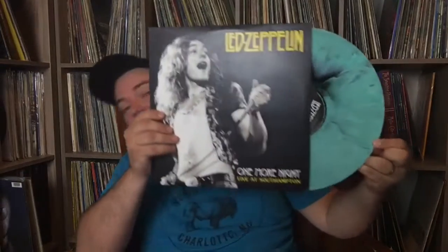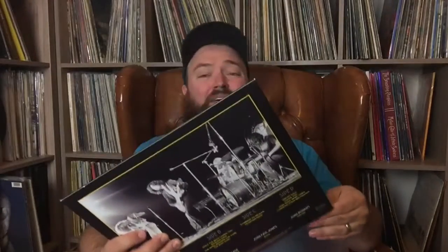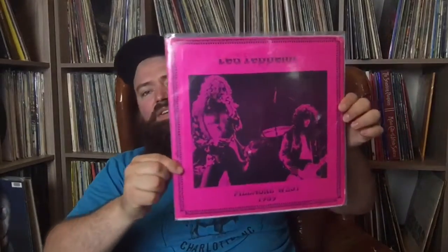This incredible one is live in Southampton, January 22nd, 1973 — what I like about it is the colored vinyl. It's a double LP, really great recording. They put these out probably 2013-14 and I got this one when it came out — they were like 20 bucks then, and now they go for a lot more. This one's one of my favorites — it's Fillmore West, 1969, April 27th, 1969. This is a great bootleg, up there with the top ones that you need to have. There are some different covers of these, so just look for the Fillmore West show 1969.